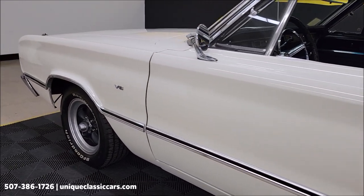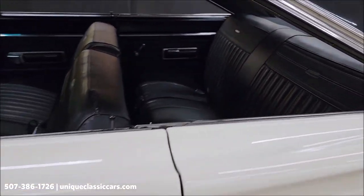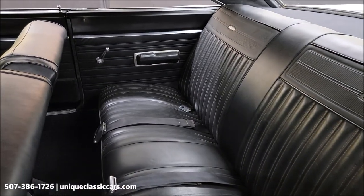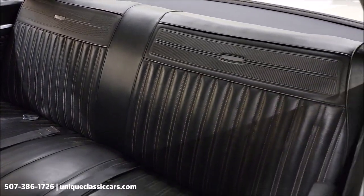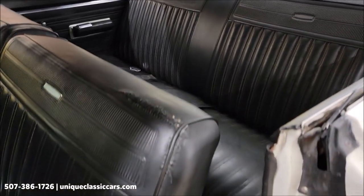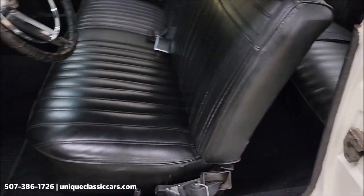It's a nice sounding one at that. We're going to start it up and let you hear it run — take a closer look and pop that hood. You can see it's black vinyl, and there is a little repair on top of the driver's backrest.